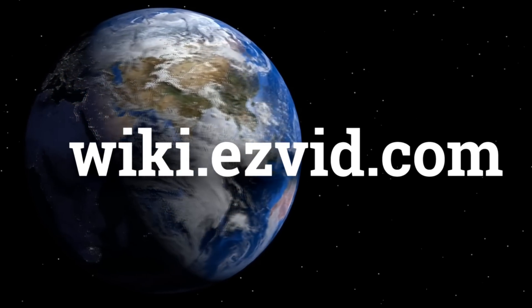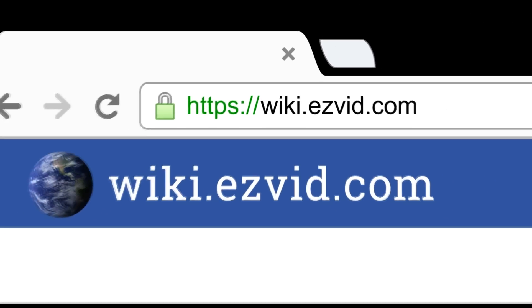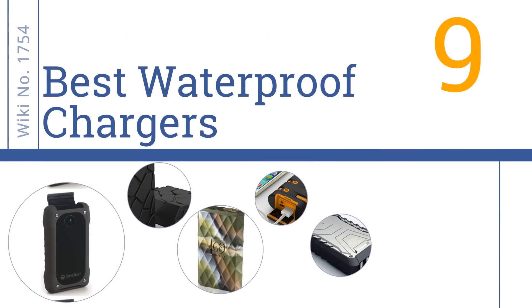wiki.easyvid.com. Search EasyVid Wiki before you decide. EasyVid presents the 9 best waterproof chargers. Let's get started with the list.